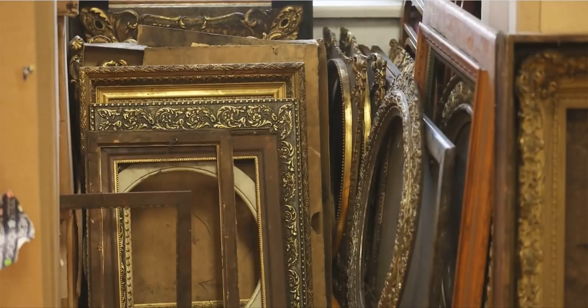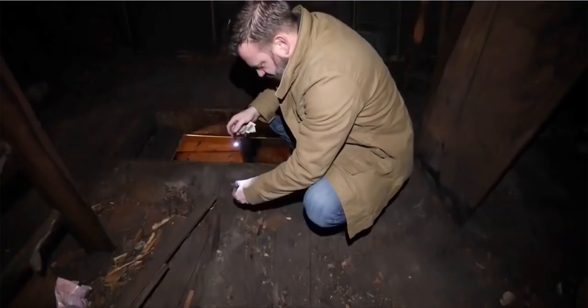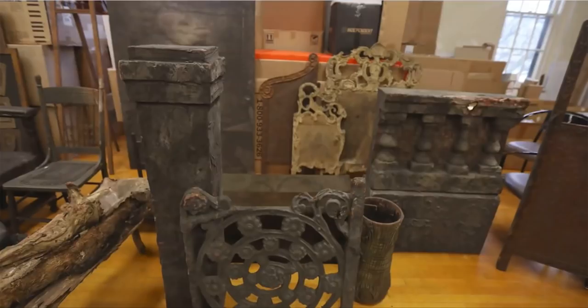We got excited because both my friend and I love antiques, and the excitement of finding anything was kind of fun. But then once we climbed up there, just the enormous volume of stuff was kind of overwhelming.